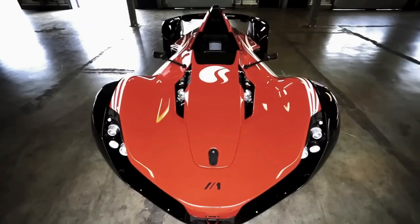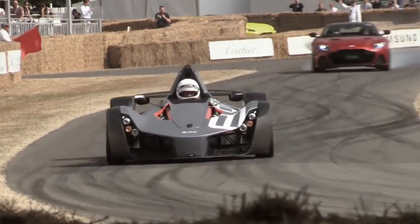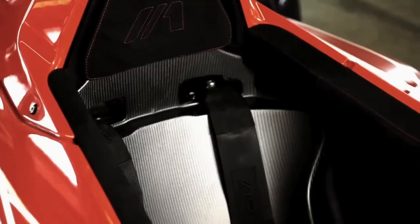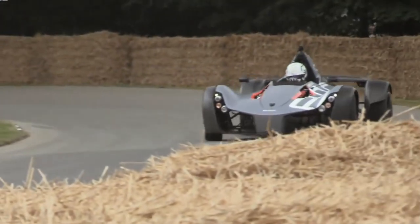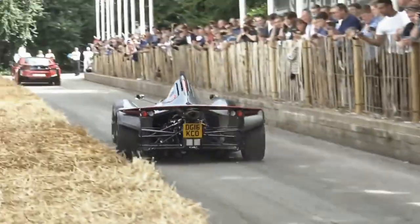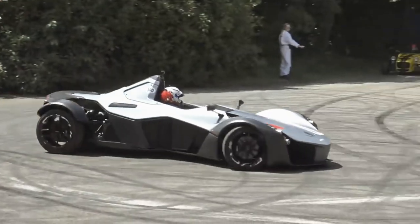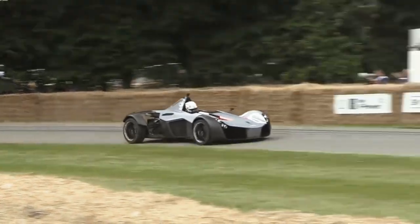When it comes to experiencing the purest form of driving, the BAC Mono is in a league of its own. Deadmau5's collection includes this lightweight, track-focused sports car that delivers an unrivaled driving experience. The BAC Mono features a single-seat configuration, a carbon fiber body, and a powerful engine that propels it from 0 to 60 miles per hour in just 2.8 seconds. Deadmau5's passion for customization extends to the BAC Mono as well, with a custom wrap that reflects his distinctive style, making every aspect of his collection truly unique.